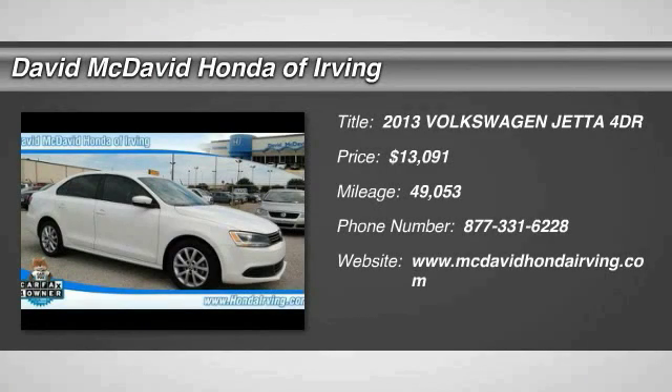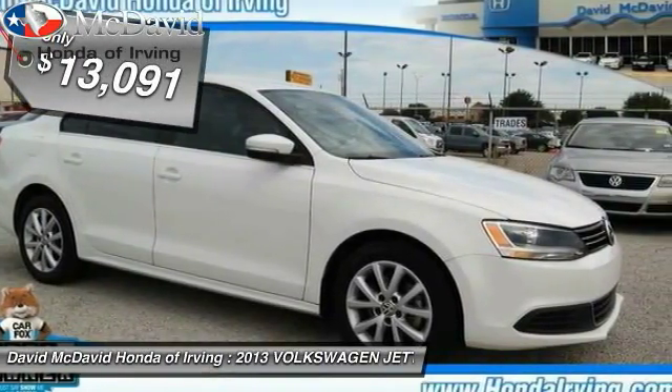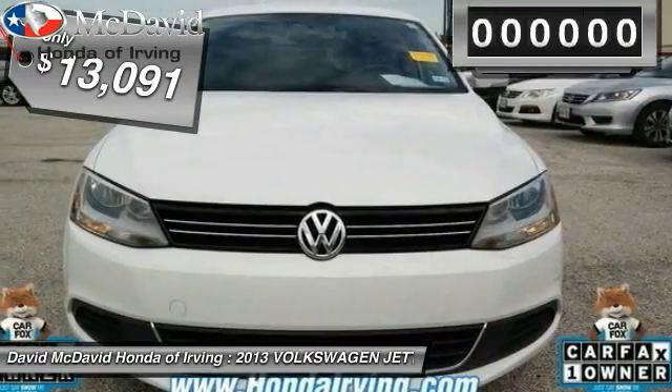The 2013 Volkswagen Jetta. The Jetta is a premium car that is family friendly with a great price. Agile and confident handling, and is priced below $15,000.